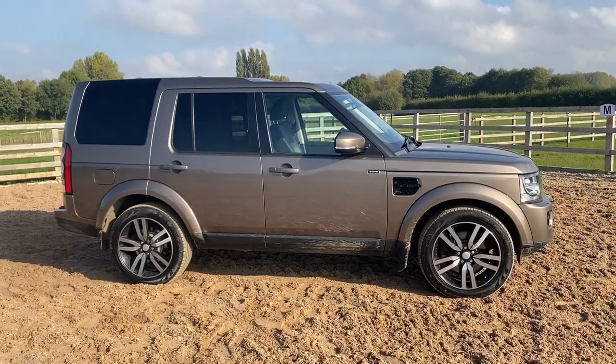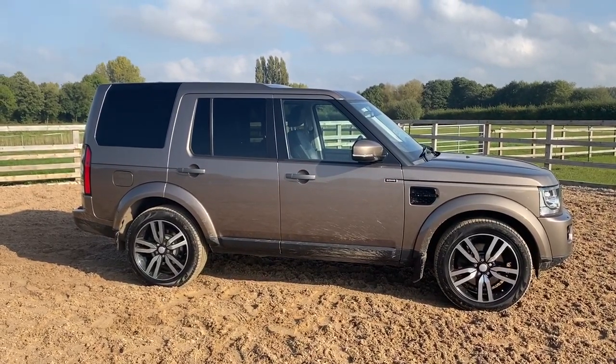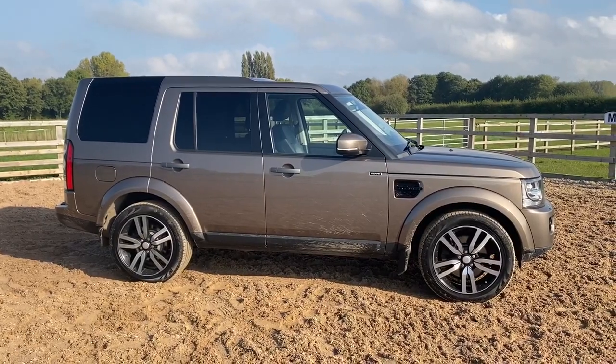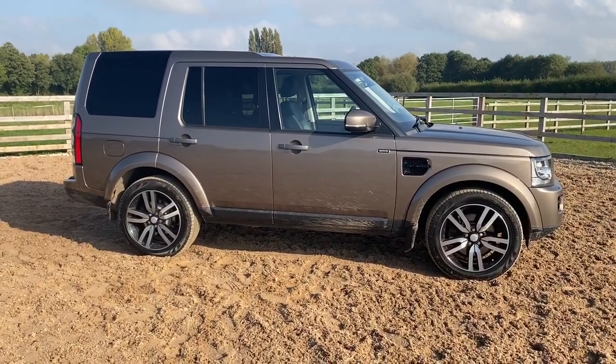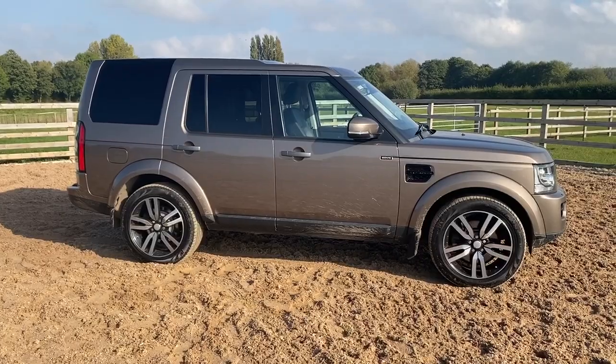Seeker UK offering an absolutely stunning Discovery 4 commercial vehicle at 24,950 plus VAT. My favorite color, my favorite car — I'd even throw this over the Discovery 5. Price match offered within 200 miles like for like, so that's a fantastic opportunity. 3.99 APR business finance, so for example 15 grand to...